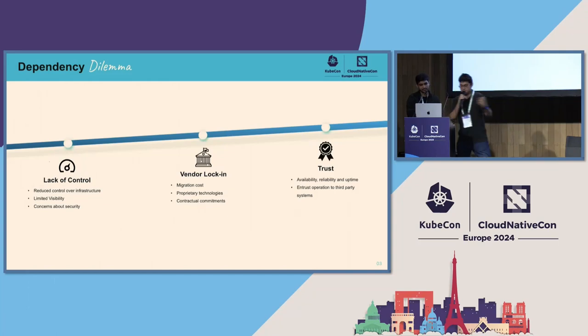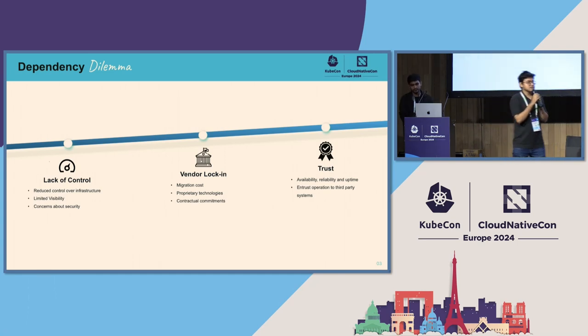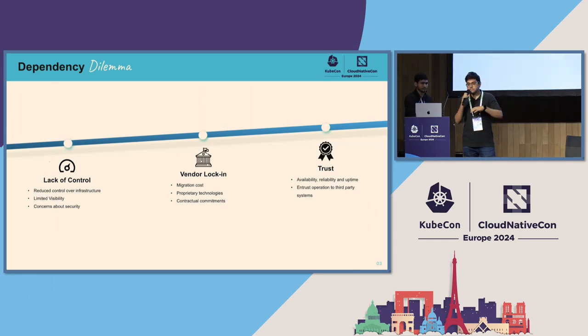Let me start by jumping into the dependency dilemma we face today. A lot of us use and are reliant on managed services because not everybody has everything on-prem — their own data center and everything. It's costly. The problems we get include a lack of control, because we have limited visibility into what they are providing us. We base our services on something that is theirs.